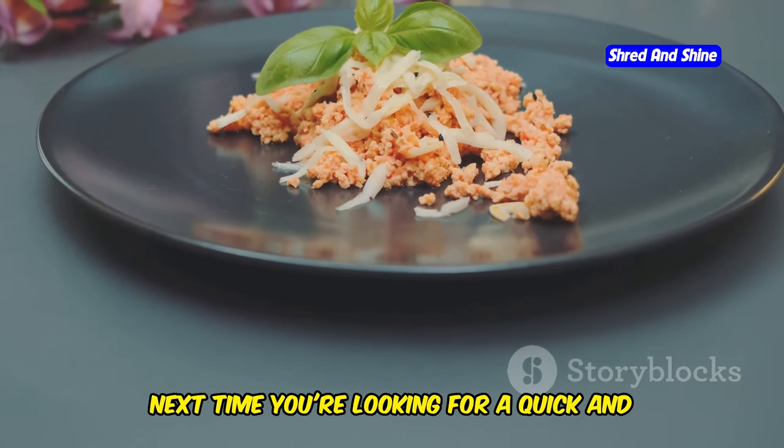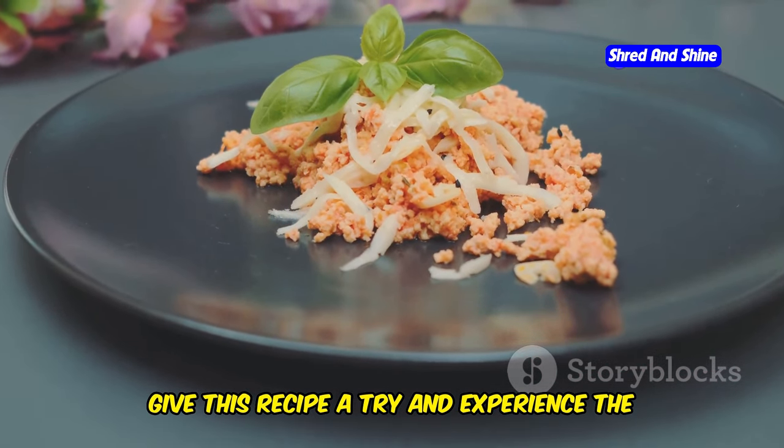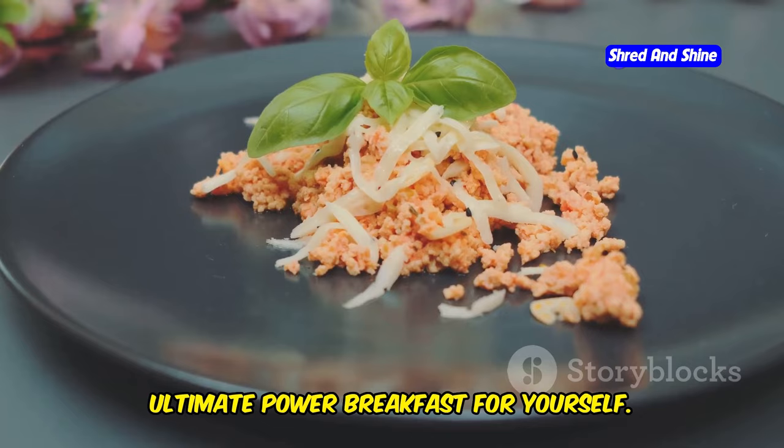So next time you're looking for a quick and delicious breakfast option, give this recipe a try and experience the ultimate power breakfast for yourself.